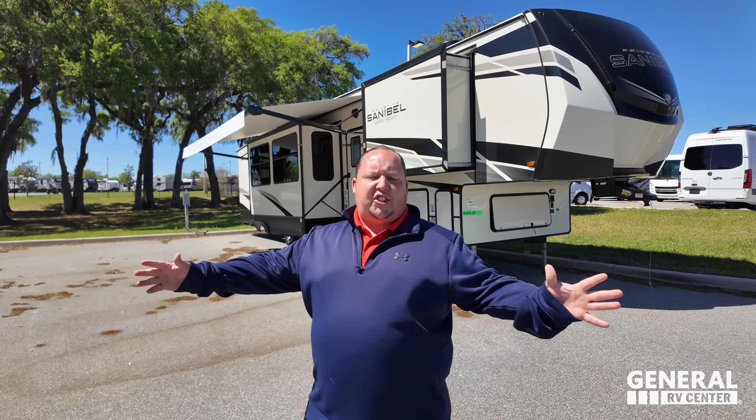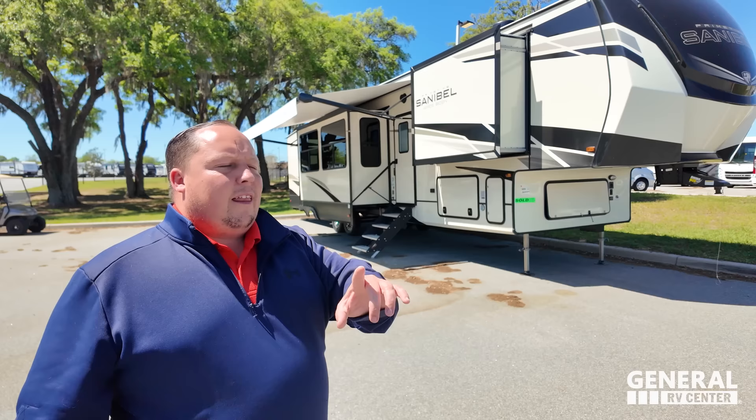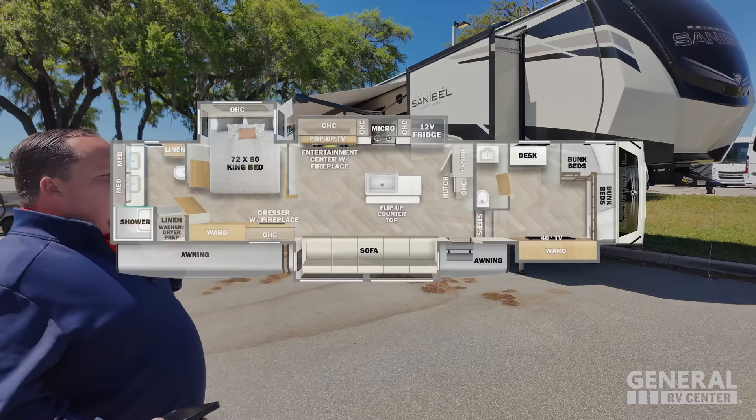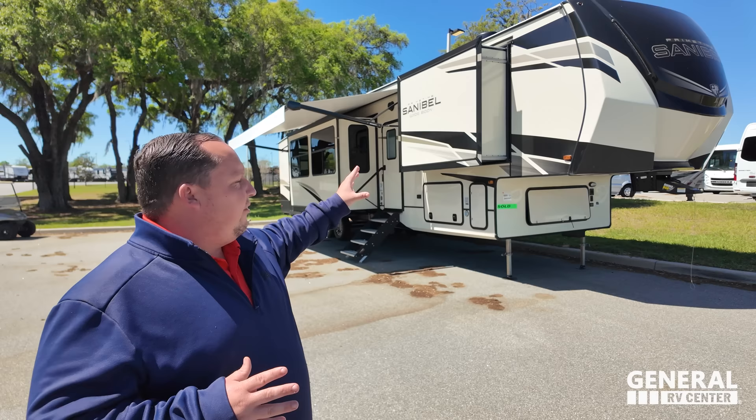RV show season has wrapped up and everybody talks about the big guys, this big brand, that big brand, but nobody expected that the number one selling floor plan would be coming from a manufacturer that's not too popular in the RV industry. This is the 2024 Primetime Sanibel model 3952 FBWB, which has an awesome front bunk bed style office in the front living room part.